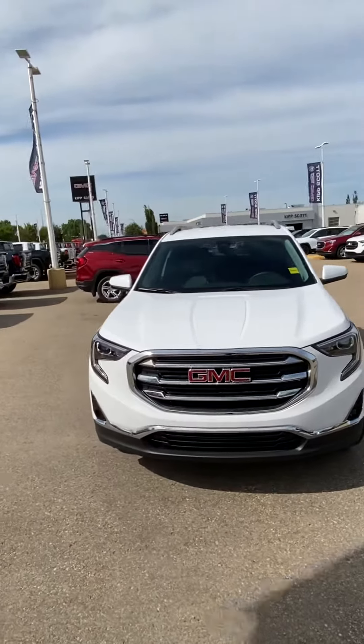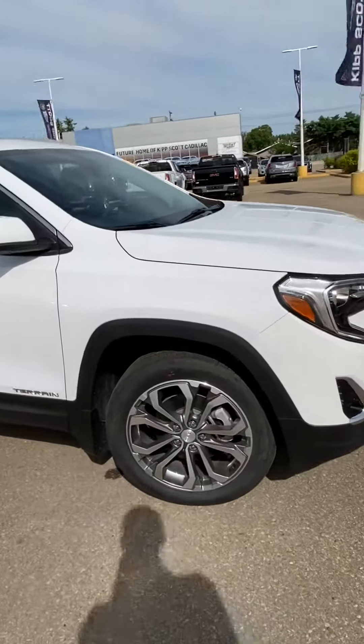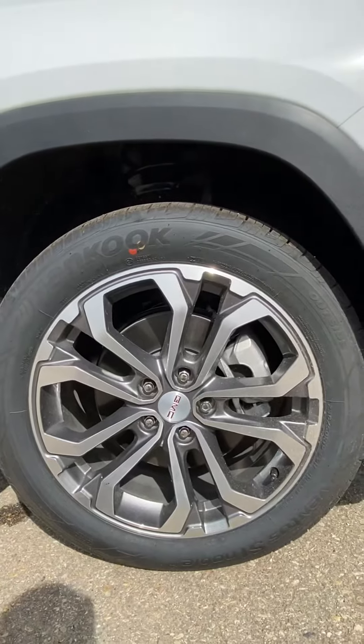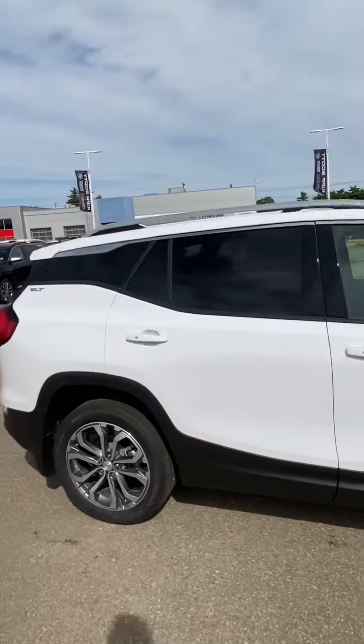Kind of a nice little walkaround here. It's got the LED signature surround lighting. This one here will have the 19-inch rims — my apologies — and passive entry on all four doors.